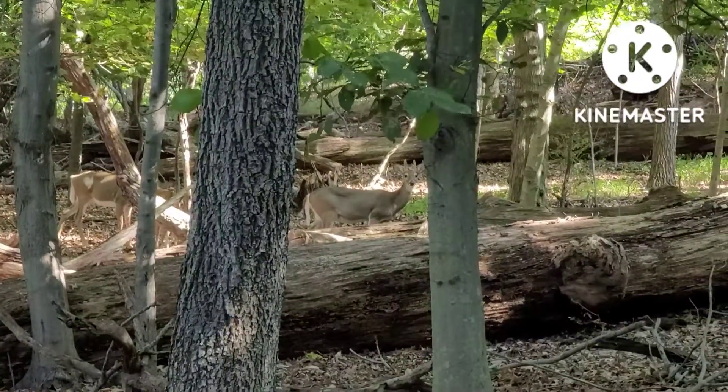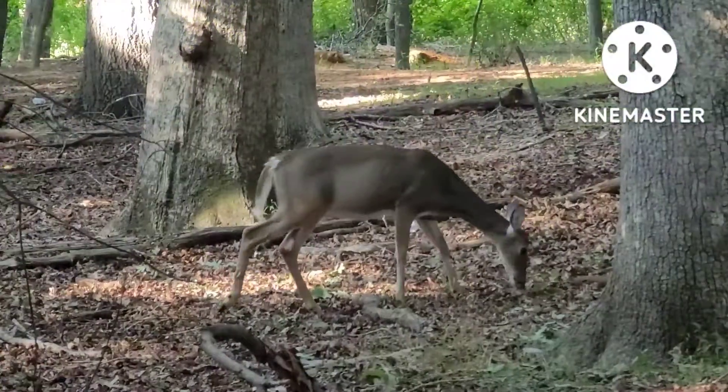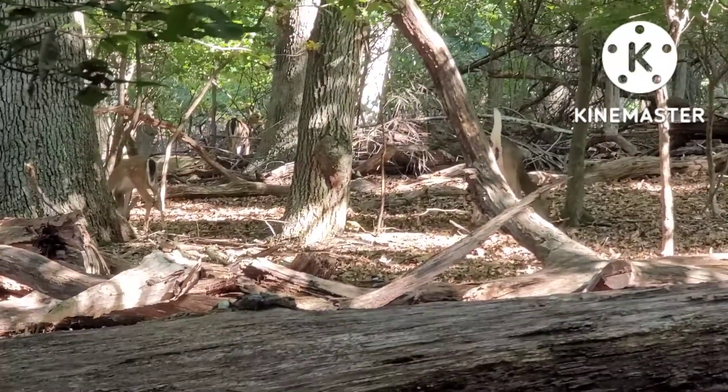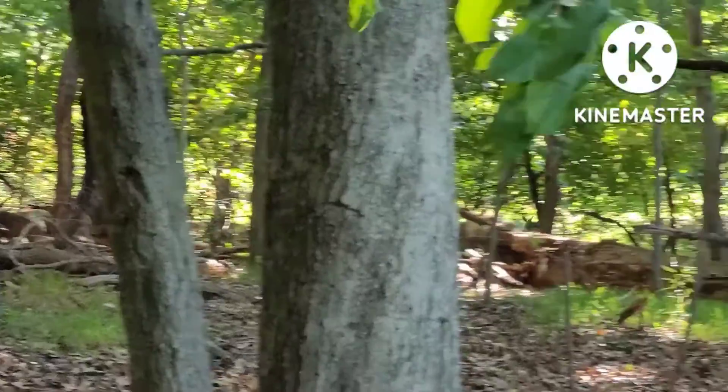Adult males grow antlers at the beginning of each year. When running away, they tend to lift up their tails to expose their white underside. They also lift their tails while navigating.